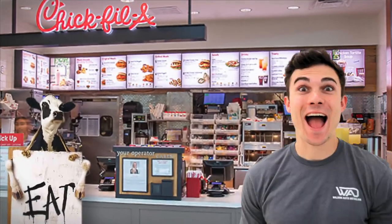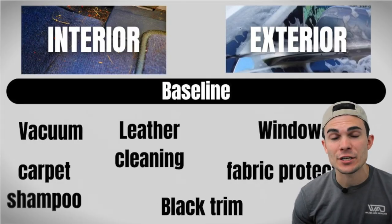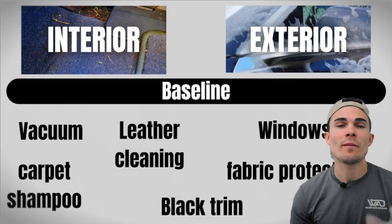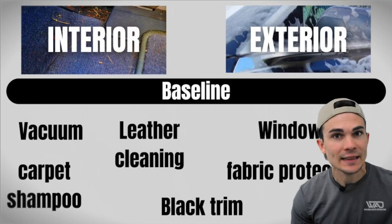Most detailers are making their customers make decisions below the baseline and they lose the sale before it ever starts because of the way their package is formed. They have one package that includes spot treatment, another that includes carpet shampoo, and yet another that includes one vacuum versus two vacuums. Customers do not know how to distinguish between these types of decisions — it would be like Chick-fil-A asking me how long I want my chicken cooked in the fryer.